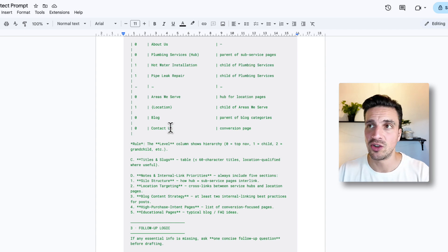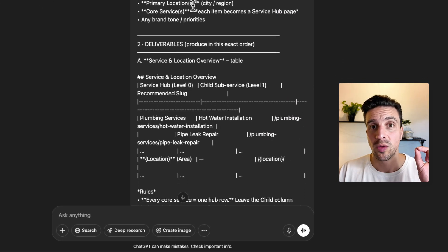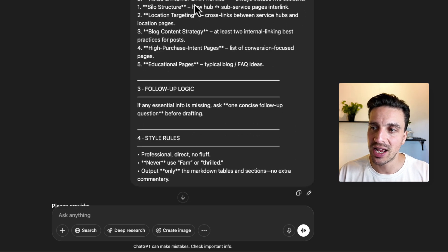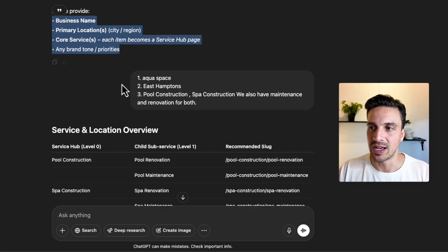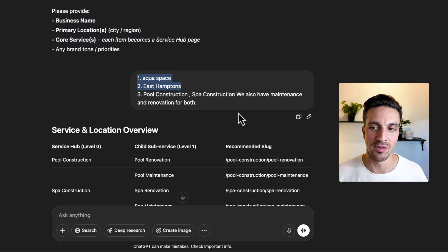Once you paste the prompt into GPT-4o and hit enter, it's going to ask you a couple of questions: please provide a business name, primary locations, and core services. I did that with this business — AquaSpace, East Hamptons — and they have pool construction, spa construction, maintenance, and renovations for both.